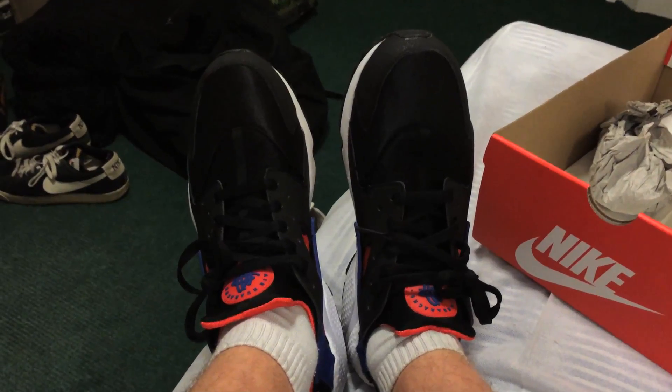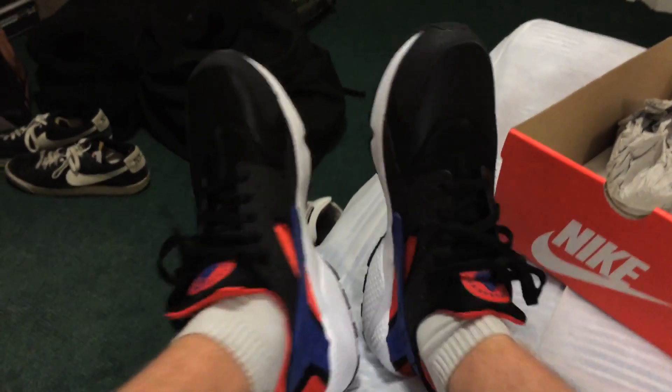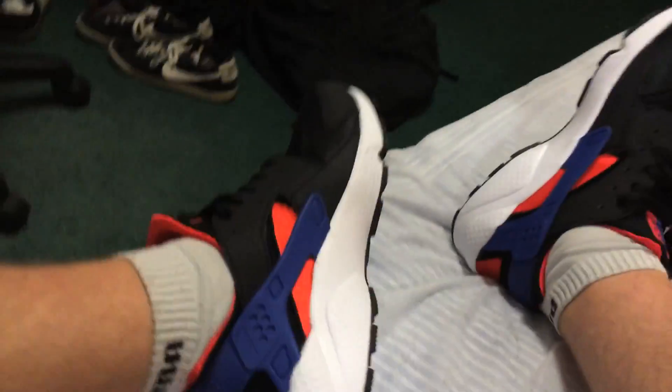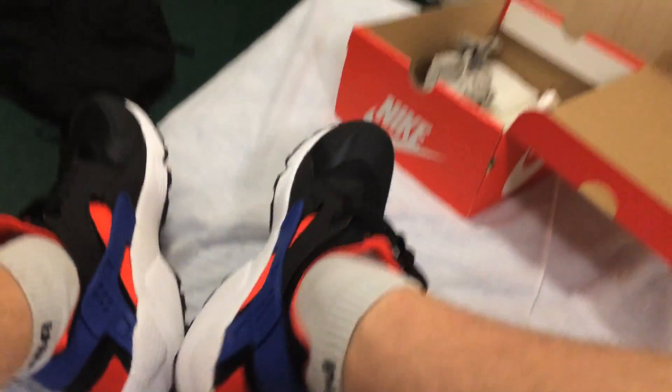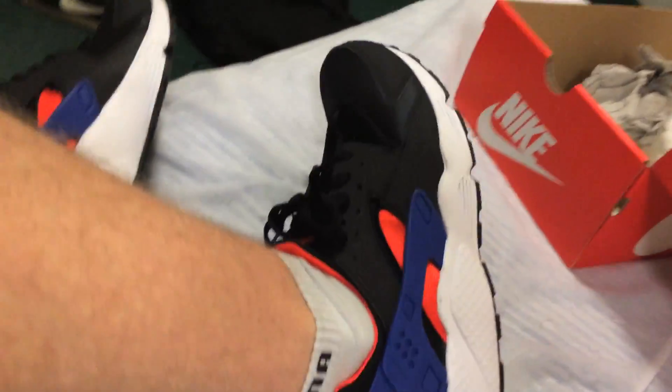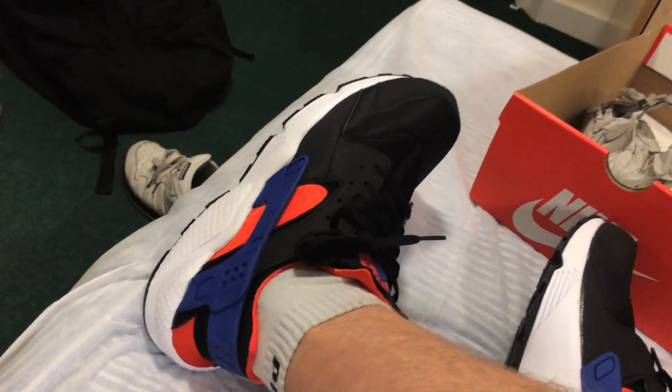I'll show you what they look like on your feet. You'll have to excuse my hairy legs — I'm doing a wash right now, hence no sheets. But yeah, they feel really nice. They just wrap around your foot so well — I could wear these to sleep, goddamn.